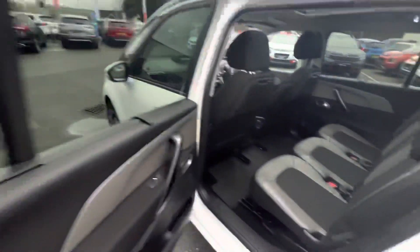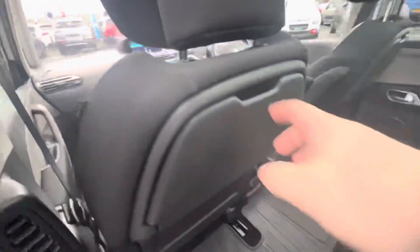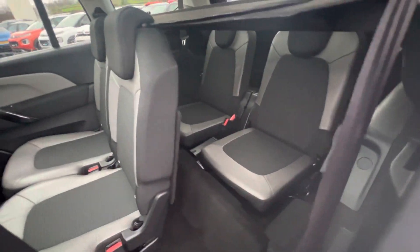You have tinted windows in the back. As you move in, you have your three individual seats, nice ISOFIX points, and you also have picnic trays here as well. It's also a seven-seater folks, so the seats fold over and you have your two extra seats here in the back.